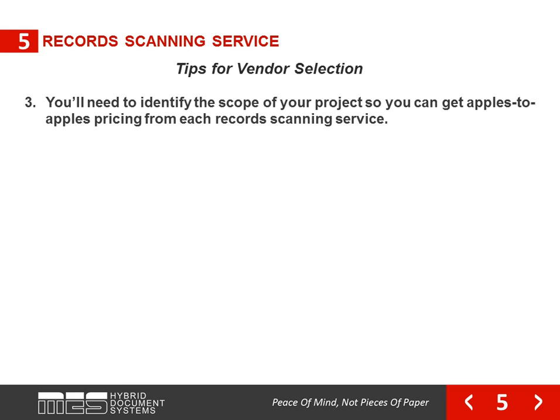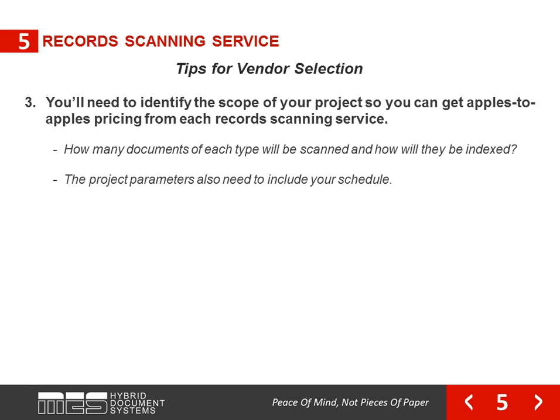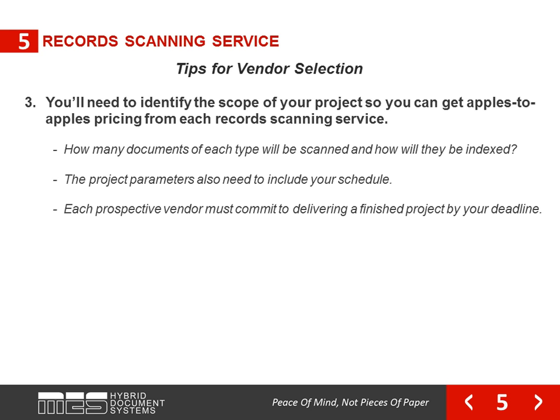You'll need to identify the scope of your project so you can get apples-to-apples pricing from each record scanning service. How many documents of each type will be scanned and how will they be indexed? The proper project parameters also need to be included in your schedule, and each prospective vendor must commit to delivering a finished project by your deadline.